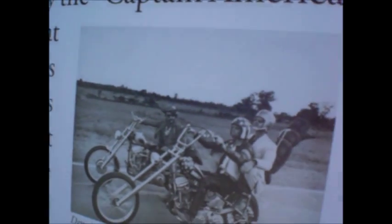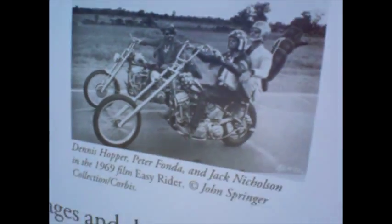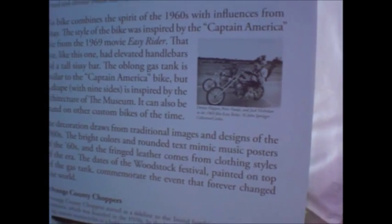There they are — Dennis Hopper, Peter Fonda, and Jack Nicholson. What a crazy movie. Kind of want to watch that movie again.